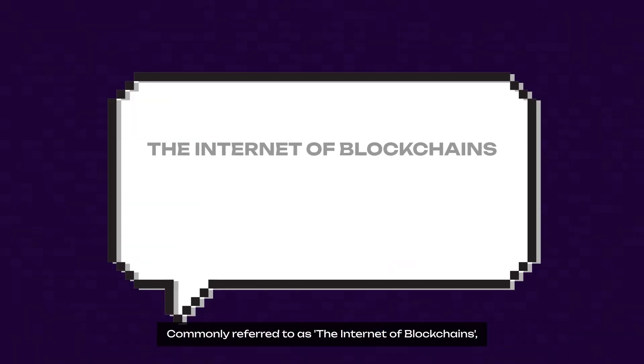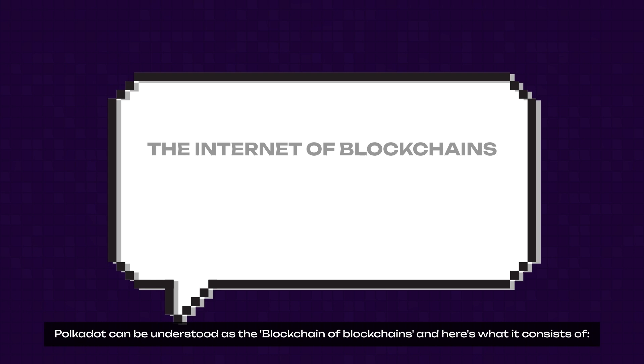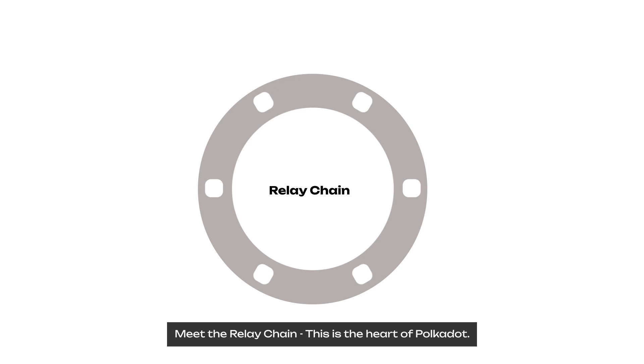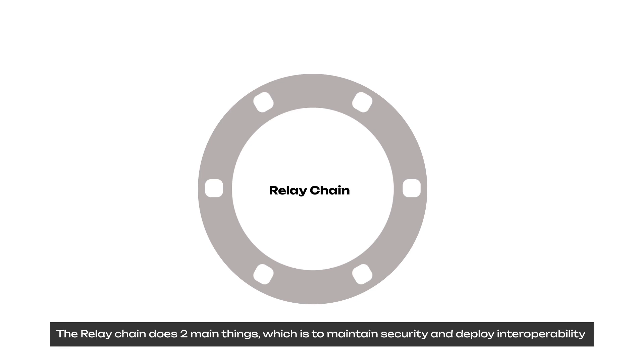Commonly referred to as the Internet of Blockchains, Polkadot can be understood as the blockchain of blockchains. And here's what it consists of. Meet the Relay Chain — this is the heart of Polkadot. The Relay Chain does two main things: to maintain security and to deploy interoperability.